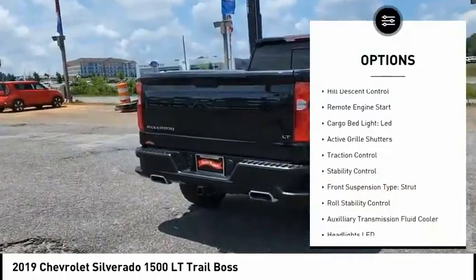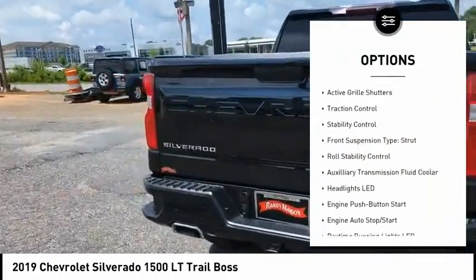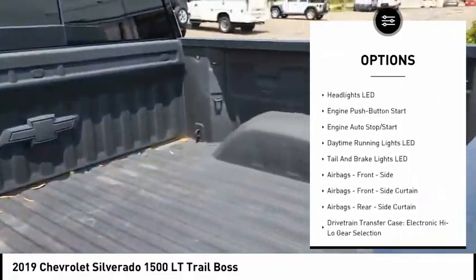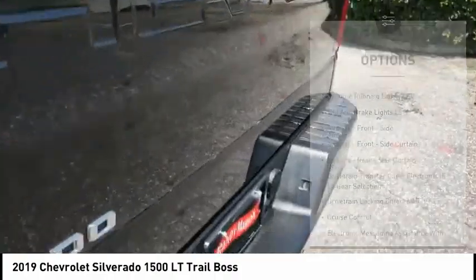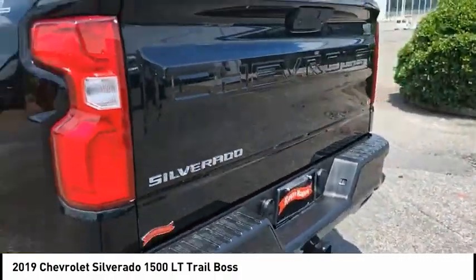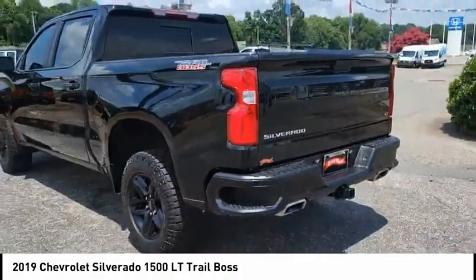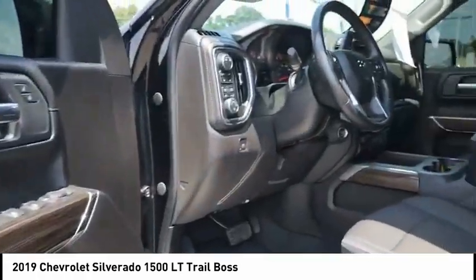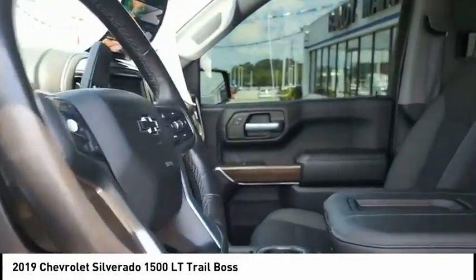Power windows with safety reverse, hill descent control, remote engine start, cargo bed light LED, active grille shutters, traction control, stability control, front suspension type strut, roll stability control, auxiliary transmission fluid cooler. This vehicle offers reliability and good looks.